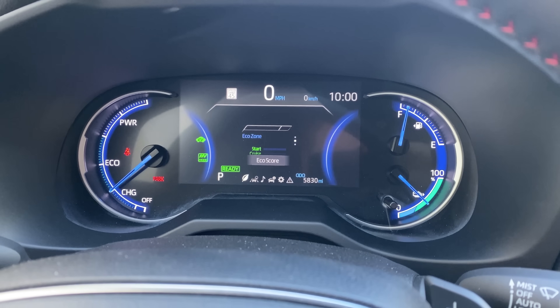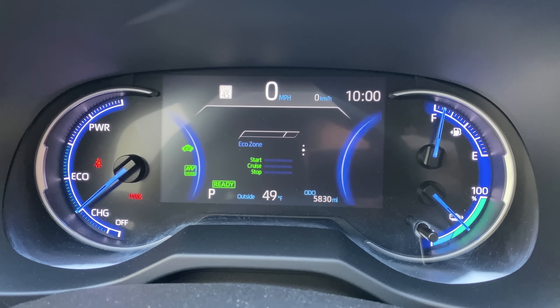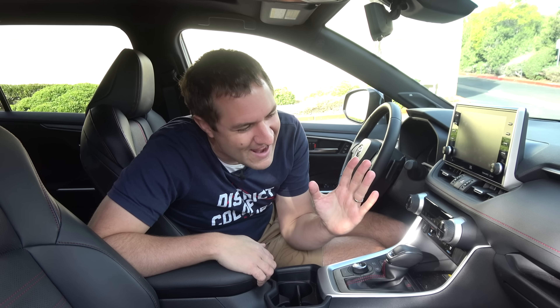One interesting gauge cluster feature: you can go into the eco zone and while you drive it'll give you a score on how economically you're driving. So if you miss the thrill of driving a big V8 gas-powered sports car, here's a different thrill that might replace it — probably not, but it keeps things interesting while driving your fuel-efficient RAV4 Prime. Also worth noting: the rear-view mirror is a screen, which I'm seeing more and more in the car industry, and it's tremendously helpful.